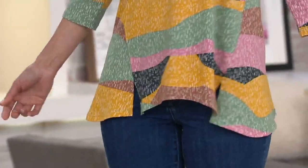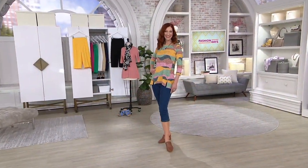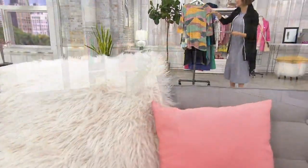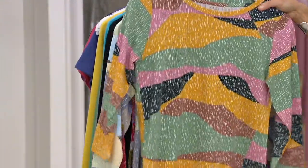Let me walk you through your three options. We might as well start with what Kate's wearing. You called this one palm green, but palm green has yellow in it, and pink in it, and black in it. It's terrific — pink and brown and black. All three colors are awesome.